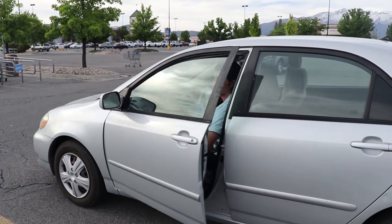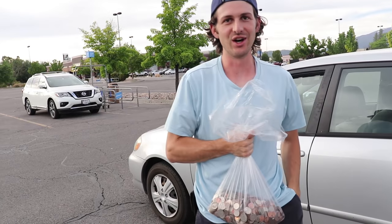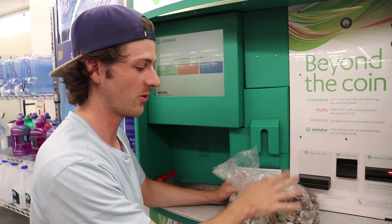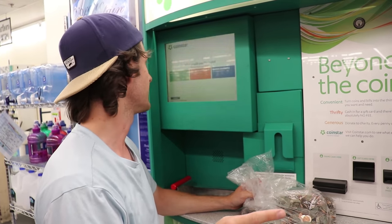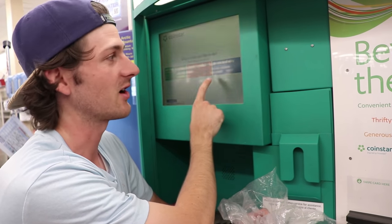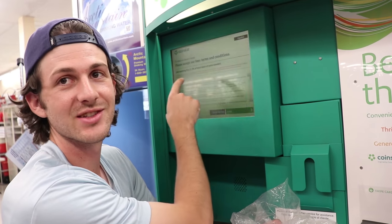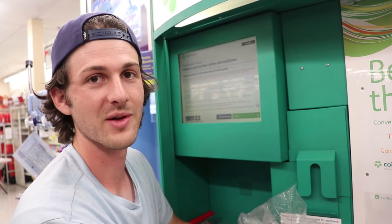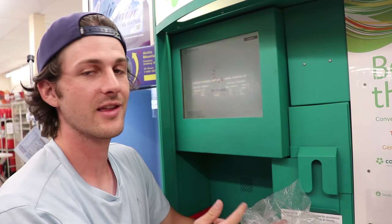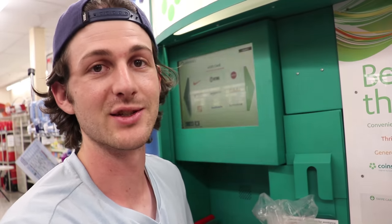We have to go find another one. This thing weighs a ton. Here's a little tip for anyone going to use a machine like this: when you touch the screen it gives you three options — get cash, choose an e-gift card, or donate to charity. If you get cash, it takes 12% of all the money. You want to keep that money, so choose an e-gift card — there's no fee. The one we're getting today is for Amazon.